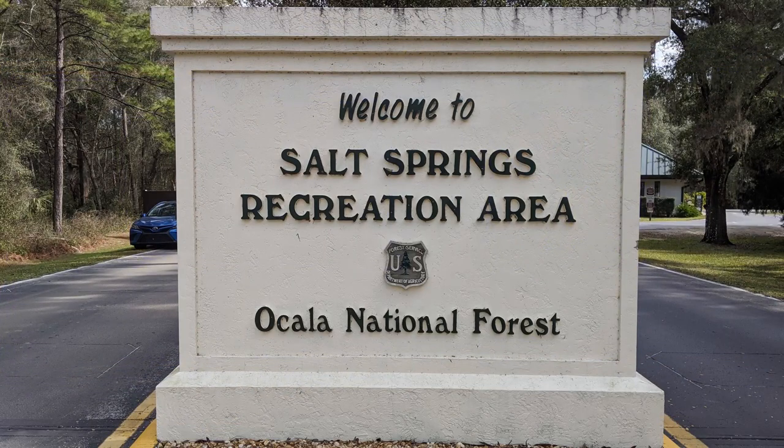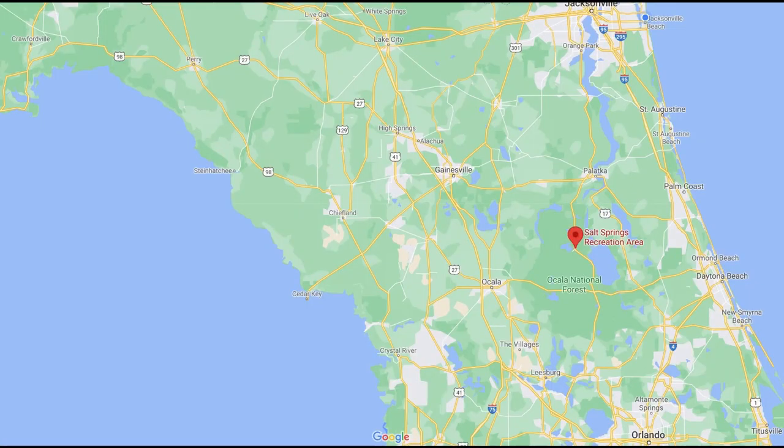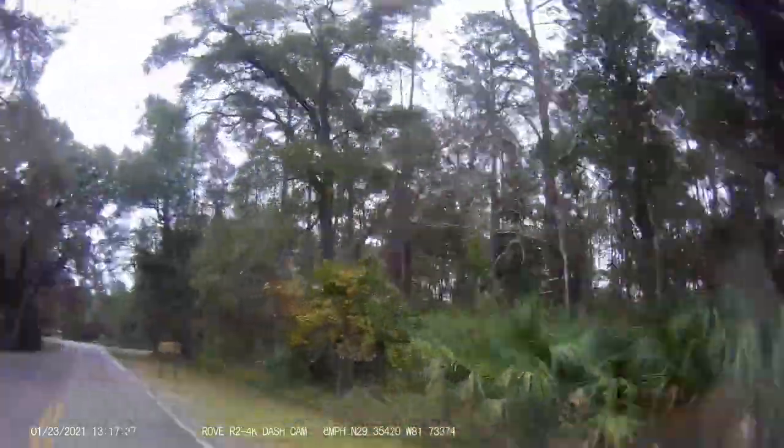We spent the last week of January at the Salt Springs Campground in Fort McCoy, Florida. This is near Ocala in the Ocala National Forest. We were excited to be able to spend five nights at this campground because it is a very popular spot in the winter months for snowbirds. The spring is beautiful and crystal clear.